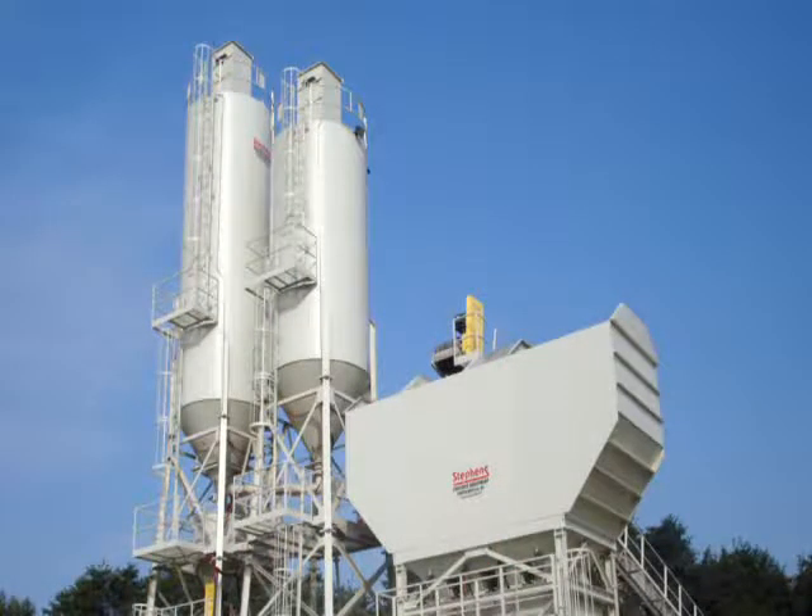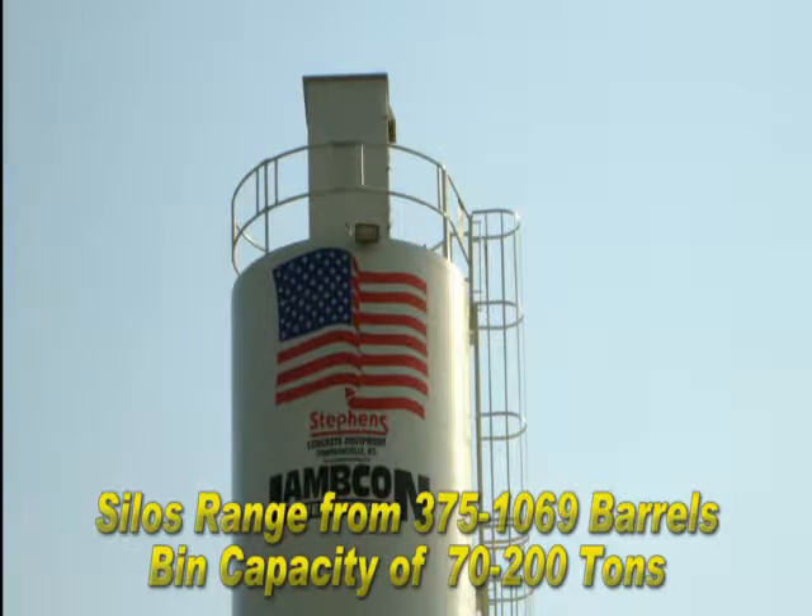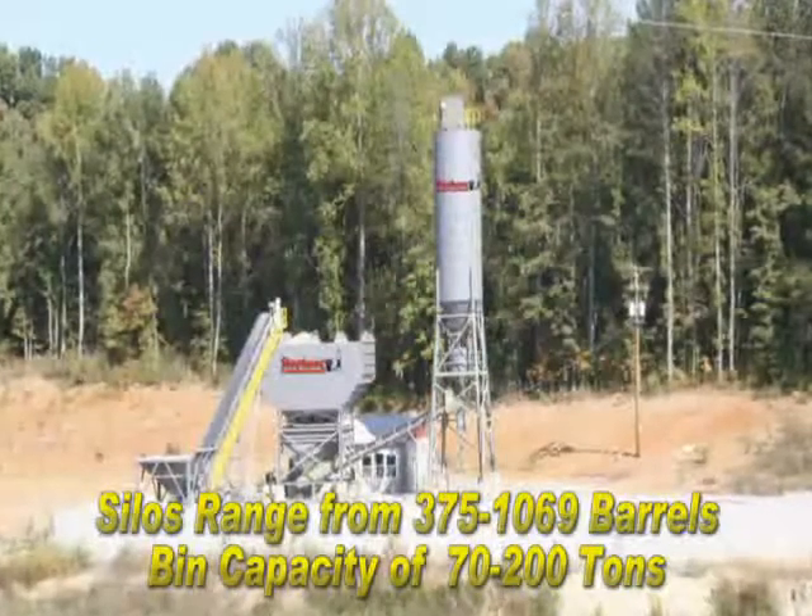The Stallion is one of our most popular batch plants for many reasons. It can be shipped as a stationary or portable plant. Silos can range from 375 to 1,069 barrels, and bins can handle from 70 tons to 200 tons of aggregate.